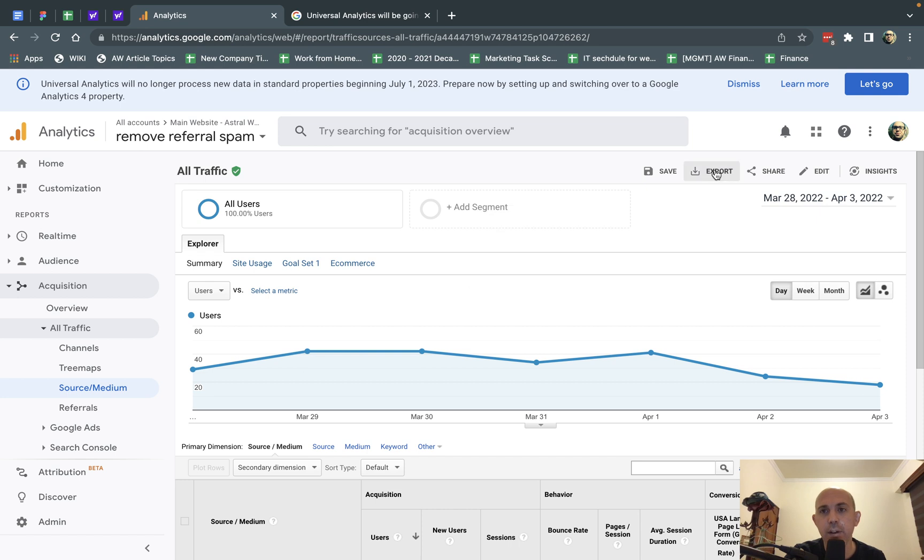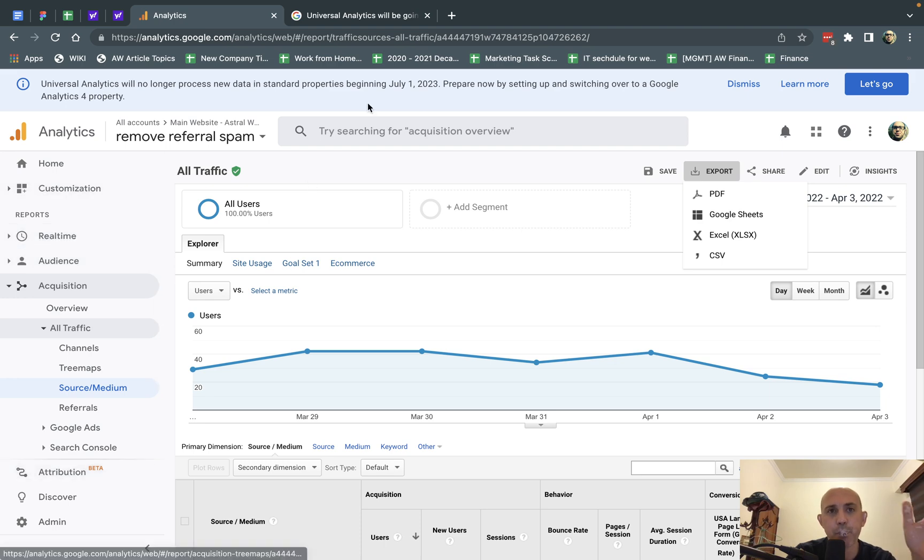After you choose the dates, click on export and choose whatever format you want — you can open in Excel, Google Sheets, or PDF. We typically use Excel and Google Sheets. I recommend you really grab and back up as much data as you can.